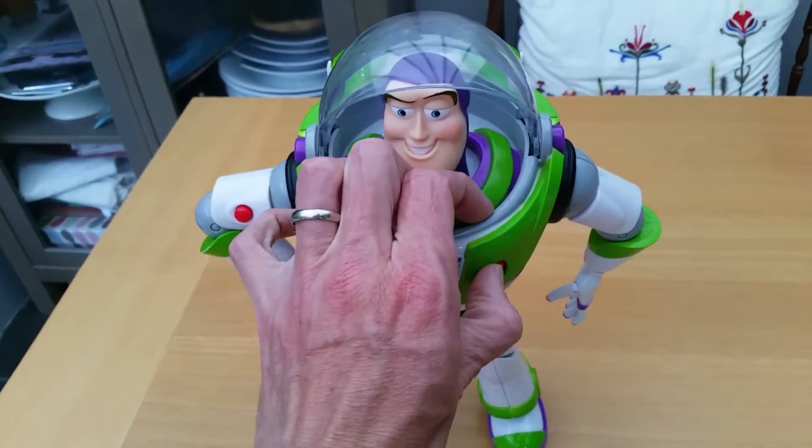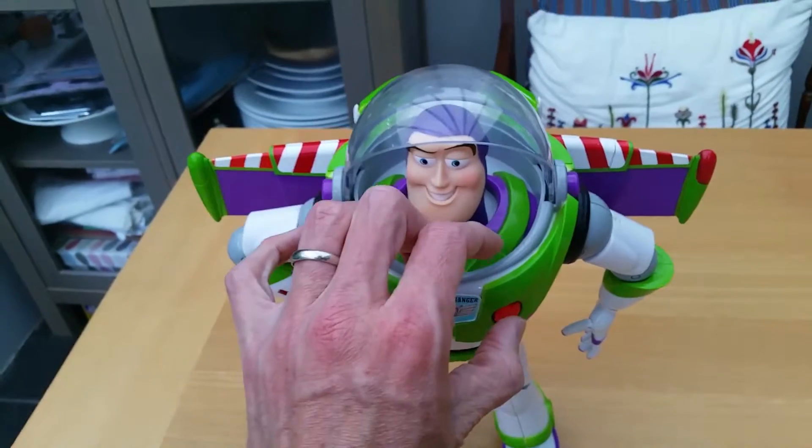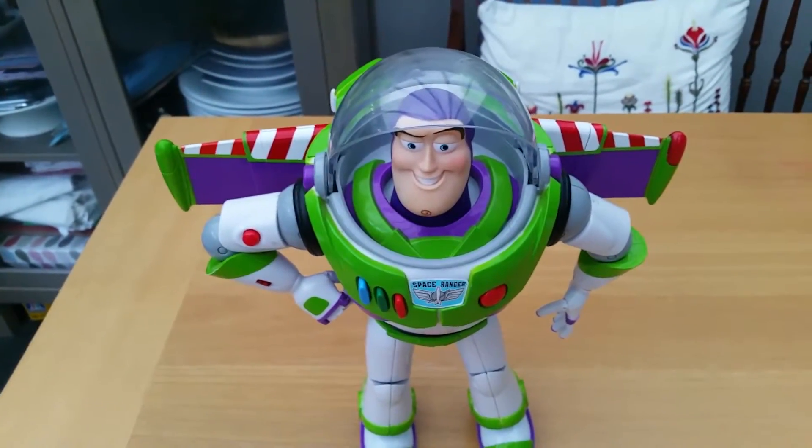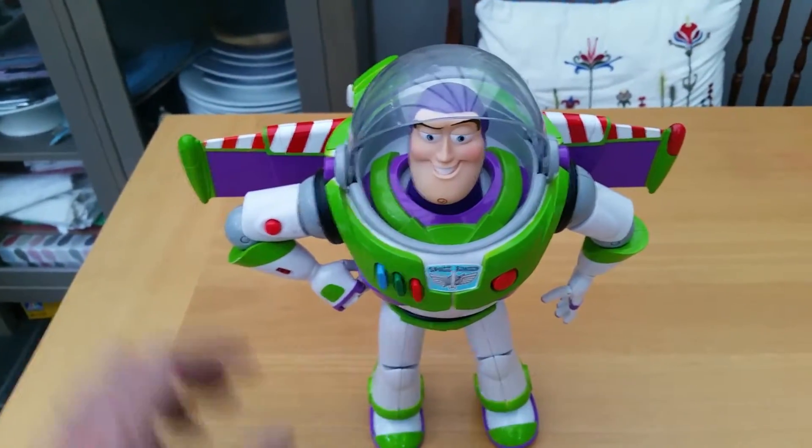Let's try this. So as you can tell, his wings do in fact work. And no, he can't fly — he can only fall with style.